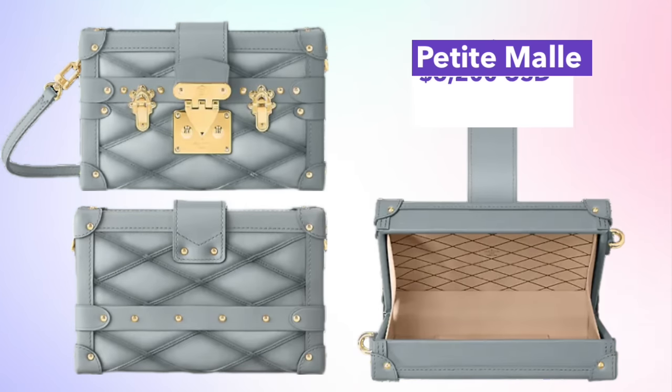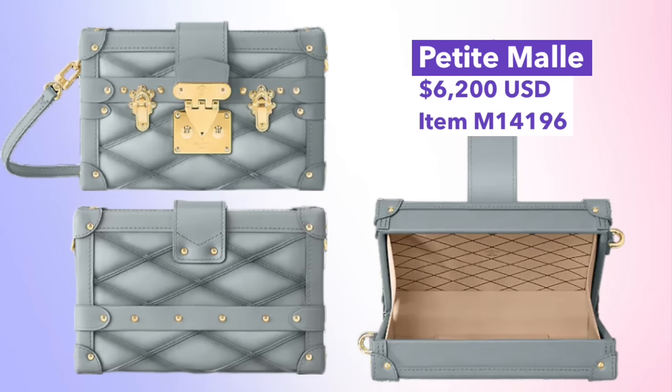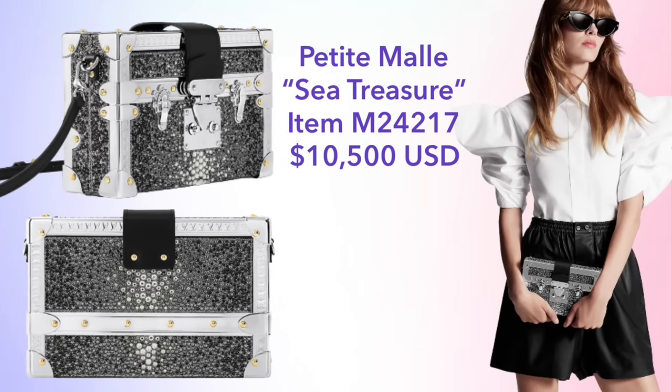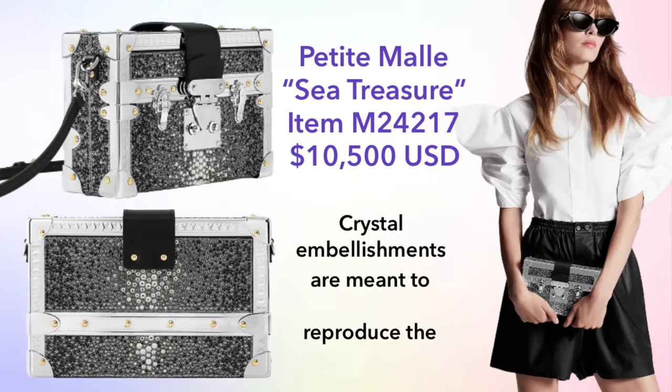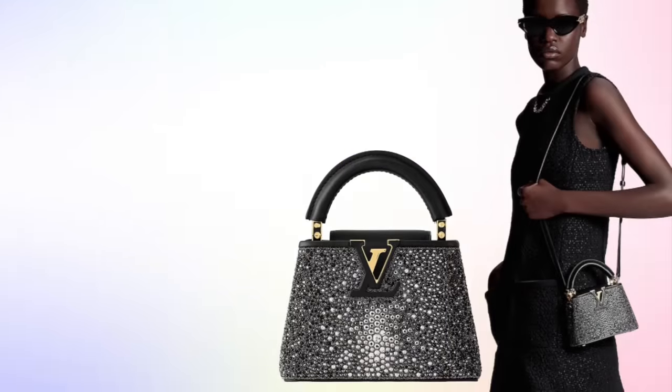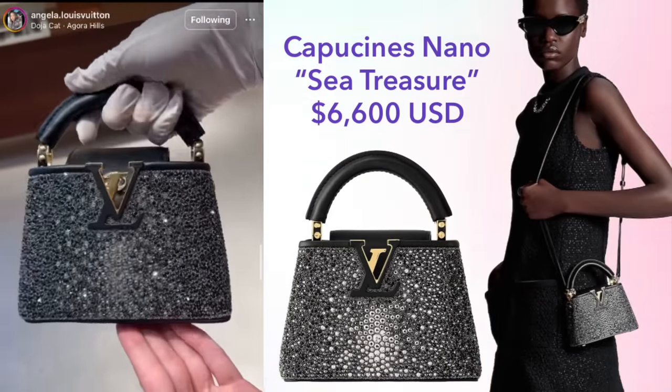We also have the Petite Mall available in the Cruise collection, priced at $6,200. That's actually very well priced considering the standard Petite Mall in monogram canvas is $5,700 — a very small markup for a malletage printed leather version. This collection also includes gorgeous high-end bags, including the Sea Treasure Petite Mall, priced at $10,500. This bag is fully embellished in crystals arranged to mimic exotic stingray leather.